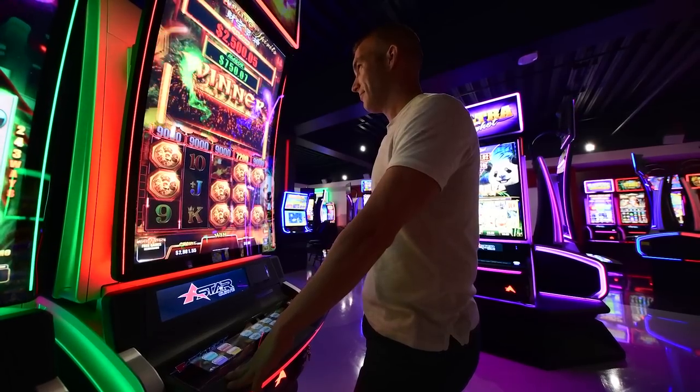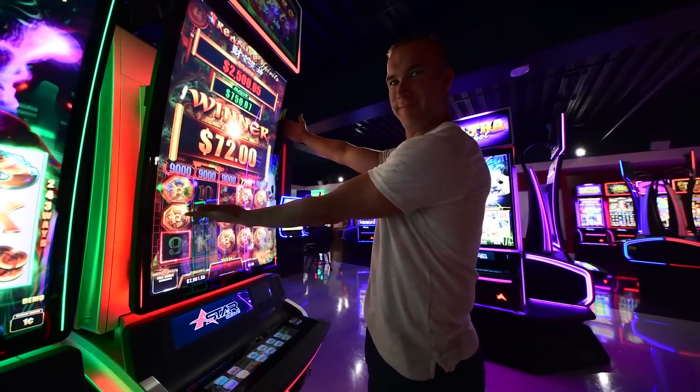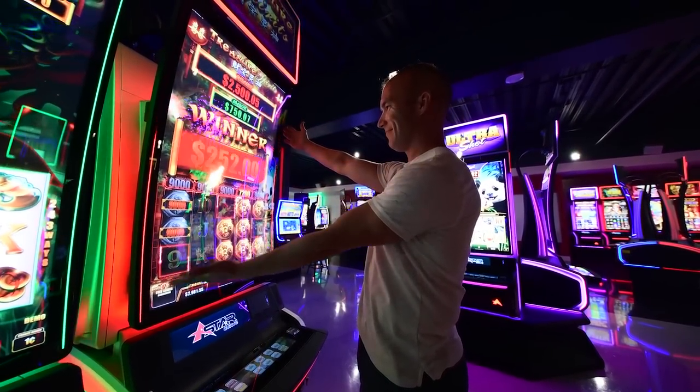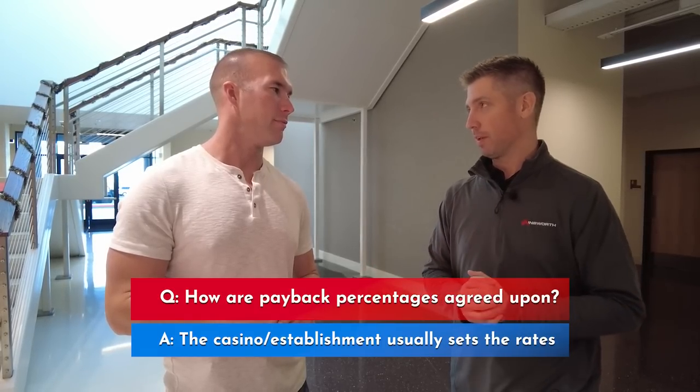Making a game that's paying less than that minimum is going to be a pretty negative experience for the player. From a slot machine manufacturer perspective, we believe higher payout gives a better play experience and the player is going to play more. But at the end of the day, those return-to-player payback percentages are really going to be determined by the casino, the tavern, or whatever location you're choosing to gamble in.